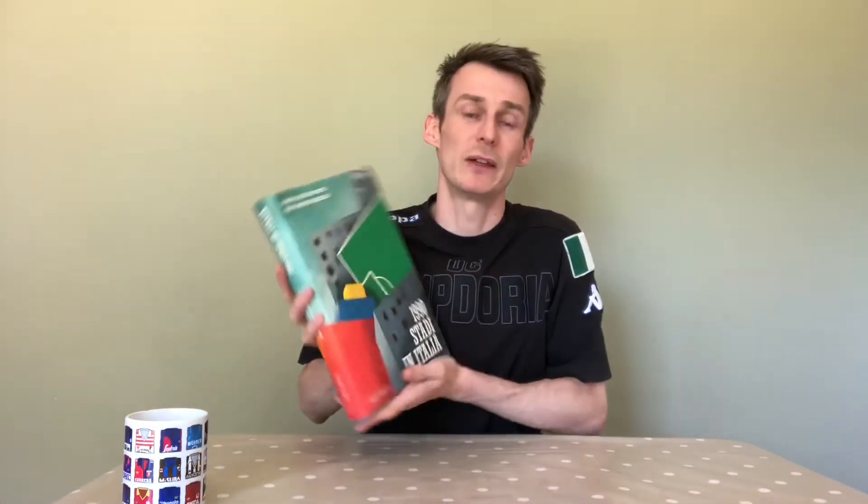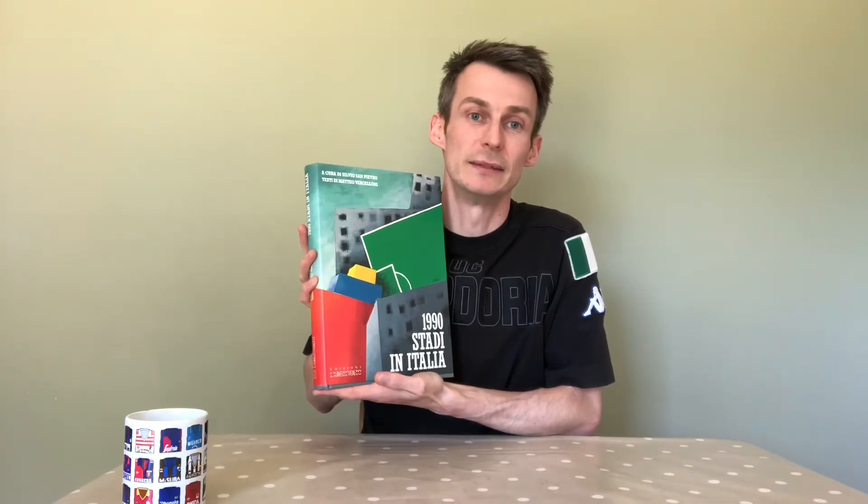Welcome to Culture England Book Reviews. Today I'll be taking a look at this — Study in Italia. This is probably the most comprehensive book out there on the market relating to the stadiums of the Italia 90 tournament.